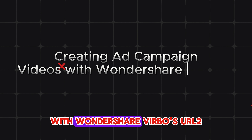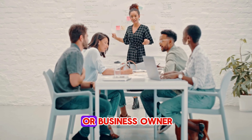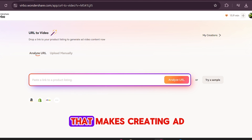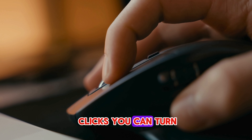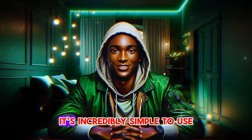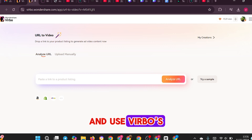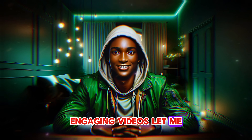Creating ad campaign videos with Wondershare Verbo's URL to Video feature. As a digital marketer or business owner, running ad campaigns is one of the most effective ways to reach your customers. Wondershare Verbo makes creating ad videos quick and easy — with just a few clicks, you can turn any product link into a stunning video that's ready to share. You can grab product links from sites like Amazon, eBay or Shopify and use Verbo's URL to video generator to convert them into engaging videos. Let me show you how it's done.